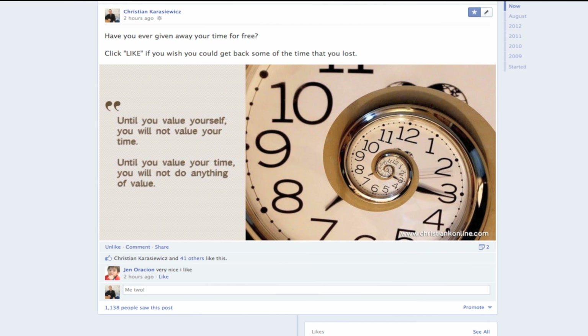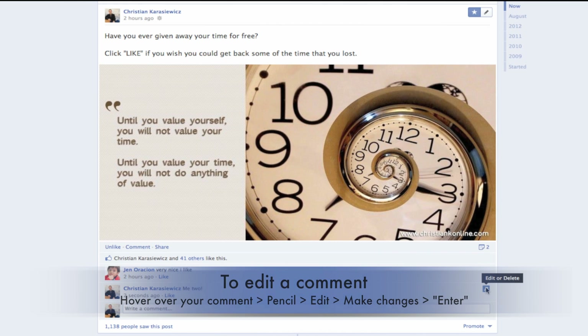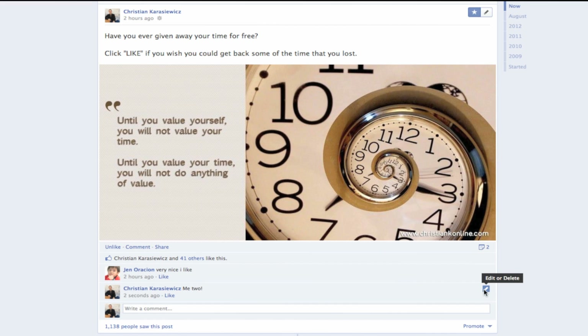I have posted a comment, and now I realize — oops — I spelled something wrong. So what do we do? All you need to do is hover over your comment and you now have a pencil icon. Click the pencil icon and select the edit option.